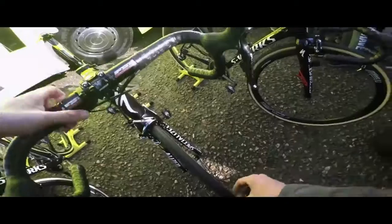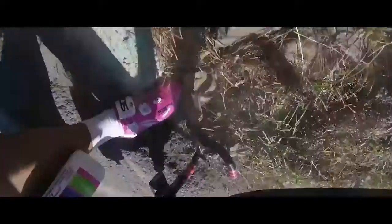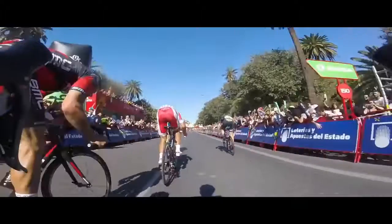Here we go, under the banner — the race starts now. I think the last man standing in the Tour de France. Oh, crap! 250 metres to go. The attack comes down! He digs, digs!